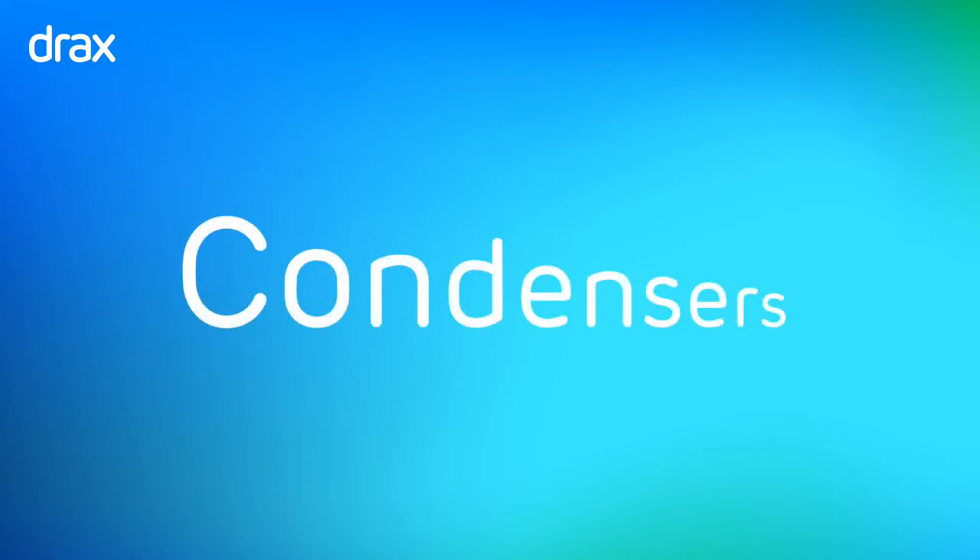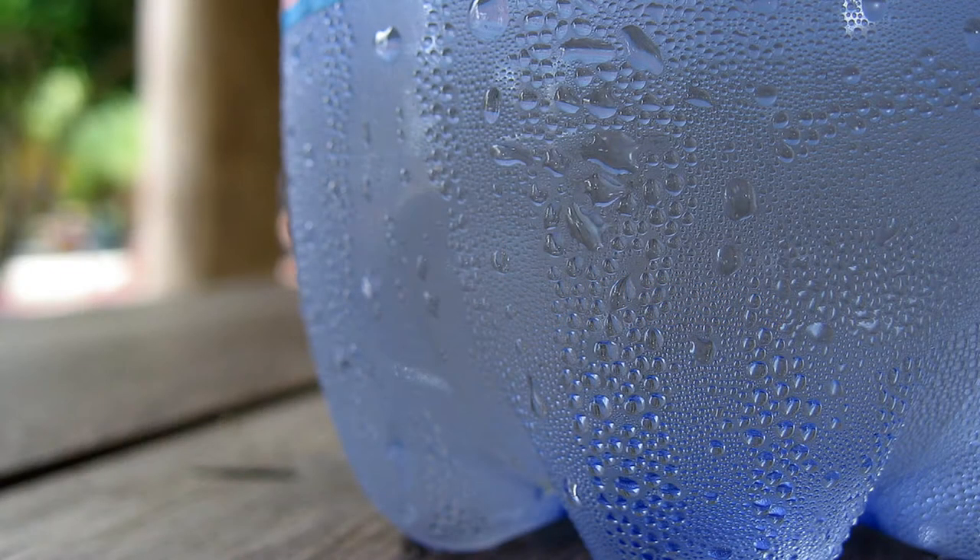Hello. In this section of the tour of Drax Power Station, we're going to look at something called condensers. Now, you might not have heard of condensers before — don't worry about that — but you're probably familiar with the term condensation.